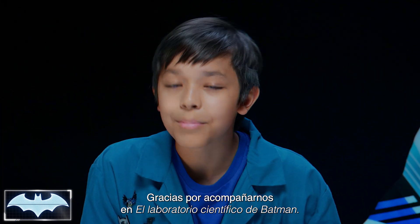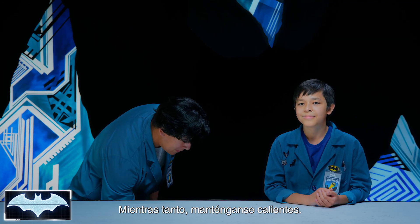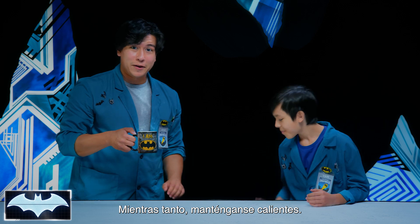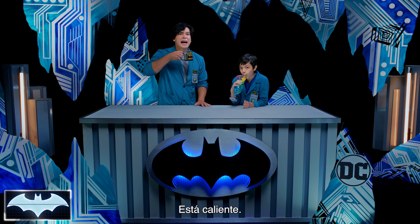Thanks everyone for joining us on Batman Science Lab. You can find more awesome Batman content here on the DC Kids channel. In the meantime, stay warm out there. Or cool. I'll cheers to that.